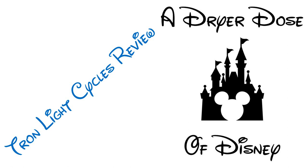On this week's episode of A Dryer Dose of Disney, Jared discusses the new Tron ride at Magic Kingdom in Orlando. Welcome to this week's episode of A Dryer Dose of Disney. I'm your host, Jared Dreyer, and today we are going over to Tron at Magic Kingdom.